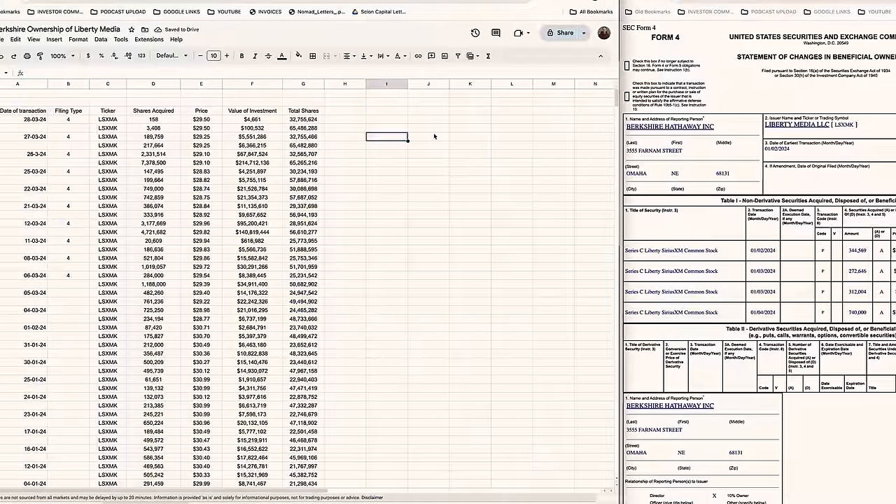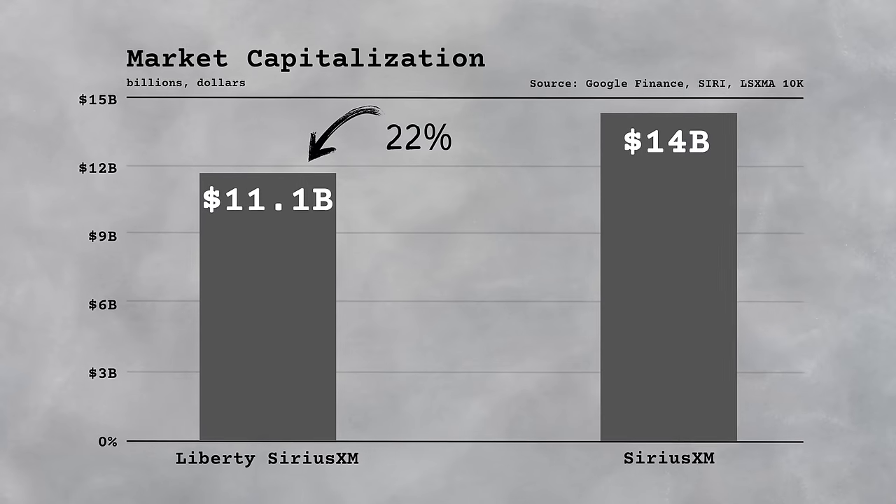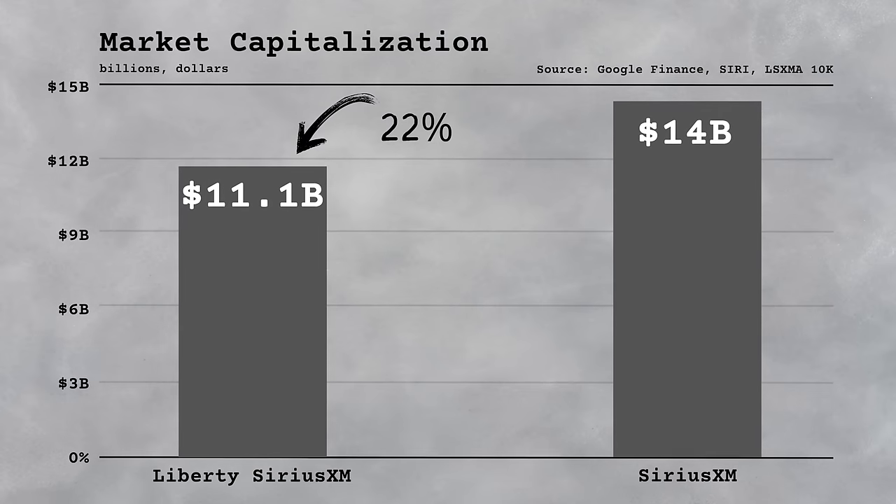I spent the last week digging through the numbers to find out why he's buying it. And to my surprise, it actually has nothing to do with the business at all, but has everything to do with a technical stock market trick that almost guarantees that he will make money on the trade.